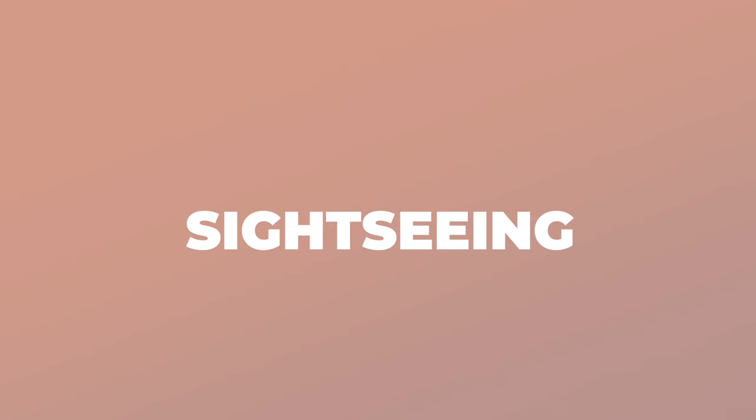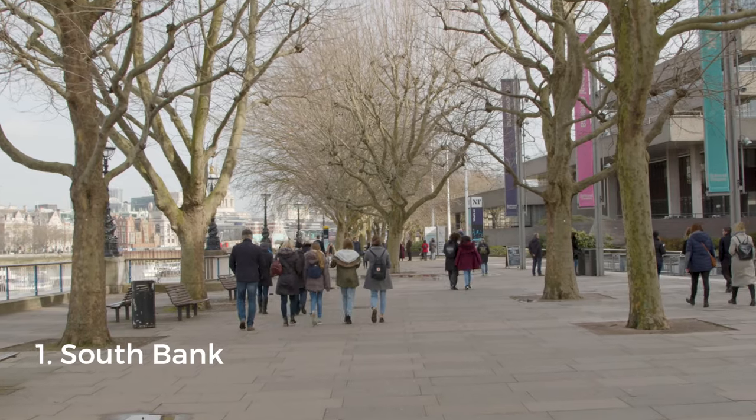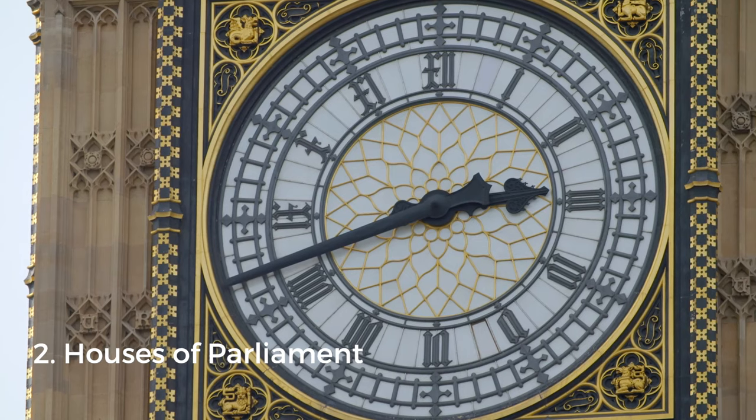For a great introduction to the capital, start with a South Bank walk along the River Thames. It starts right opposite the historic Tower of London and takes you all the way to the London Eye and Houses of Parliament.